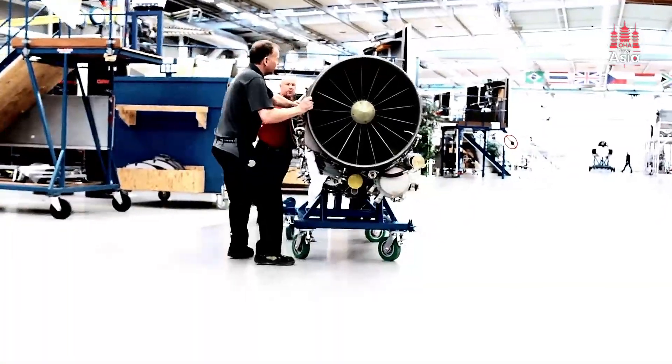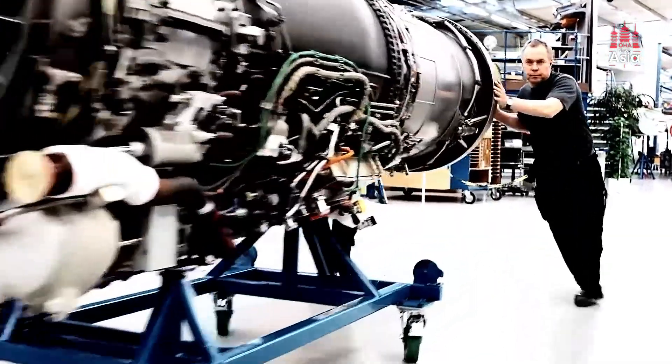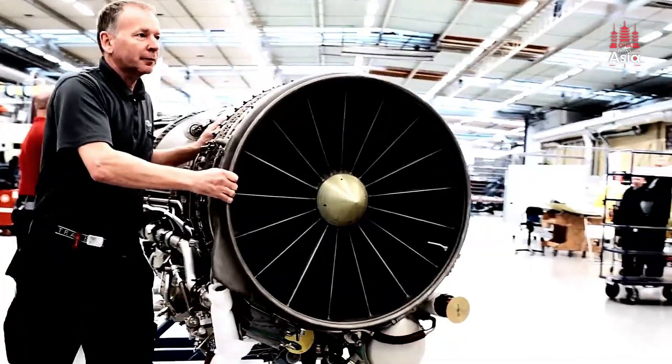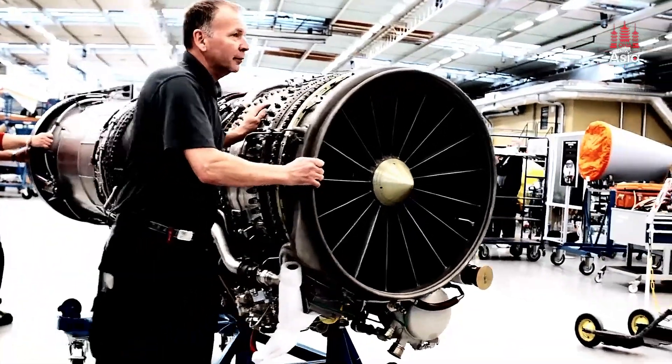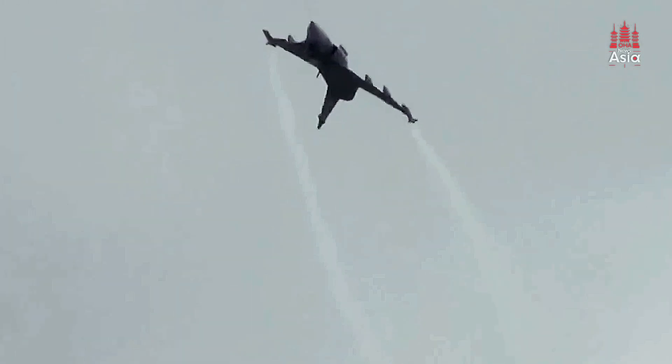At the core of the Gripen E's power is the General Electric F414 engine, which gives the jet its superior thrust and speed. This engine represents an upgrade from earlier models and offers enhanced performance, allowing the Gripen to fly faster and carry more weapons. This brings us to one of the standout features of this jet: its multi-role capabilities.